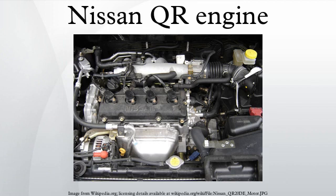The 2.0L QR20DE produces 147 hp and 148 lb-ft of torque. The bore is 89 mm with a stroke of 80.3 mm and a compression ratio of 9.9 to 1. The QR20DE was replaced with the MR20DE.